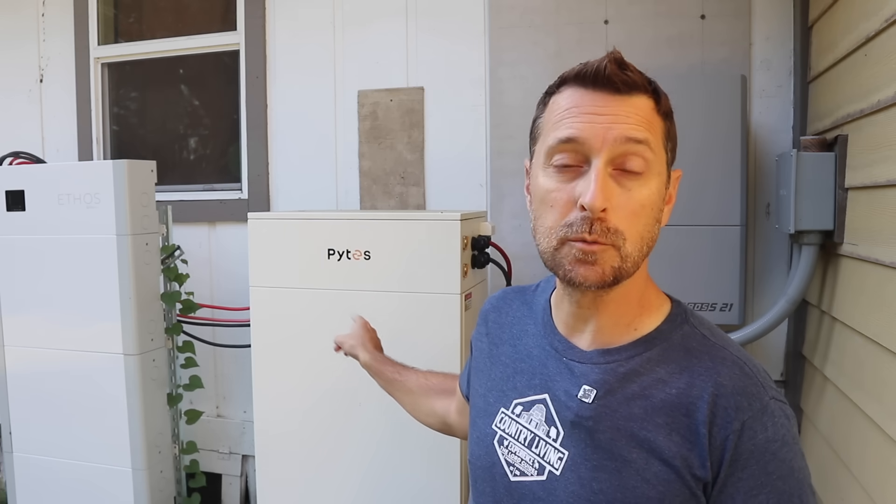This is the current system I am running on my home and it is very easy to install. All of this newer equipment is rated for the outdoors and I've built up to this point over time. This is the EG4 Flexboss 21 all-in-one hybrid inverter. These are Pites batteries, which are outdoor rated in this outdoor box, and next to it you have the Big Battery Ethos battery system, also rated for outdoors. I installed all of these myself and made videos on how to do every system on my property. I have over 80 videos showing you how to install different solar systems, including several different types of products including inverters, batteries, and panels — several different types, sizes, and brands.